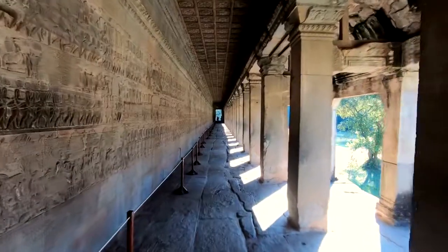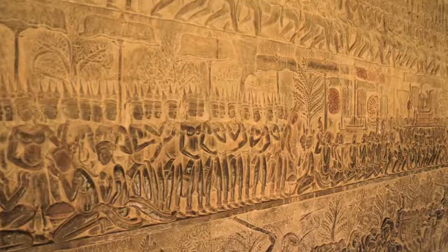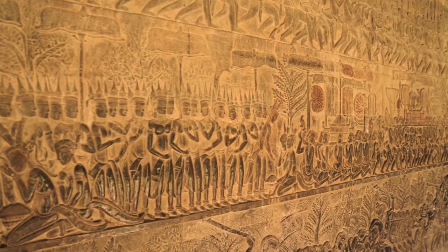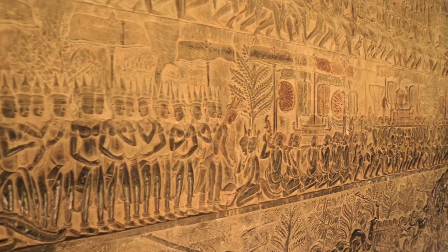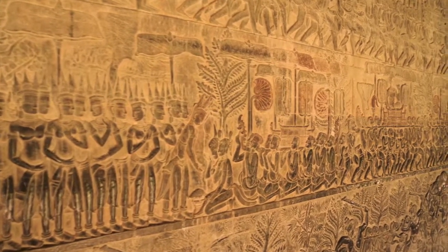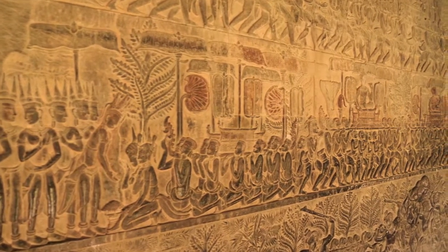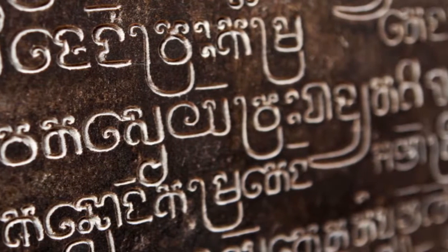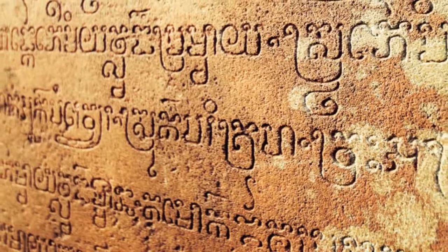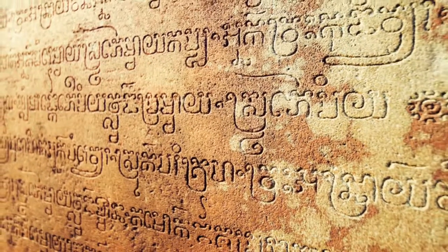Angkor Wat was more than a site for worship and burial however. The monuments bear thousands of bas-relief carvings that depict historical scenes of war and triumph, as well as religious rituals and myths. These depictions can be difficult to understand without context, but the monument's Sanskrit carvings offer substantial explanation. By translating these writings historians have discovered the key to many of Angkor Wat's mysteries.